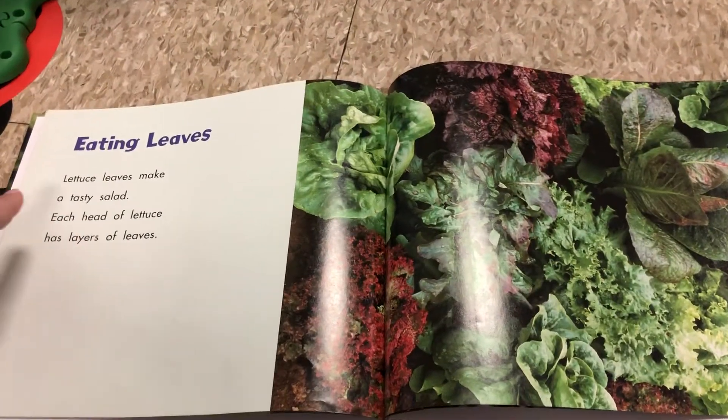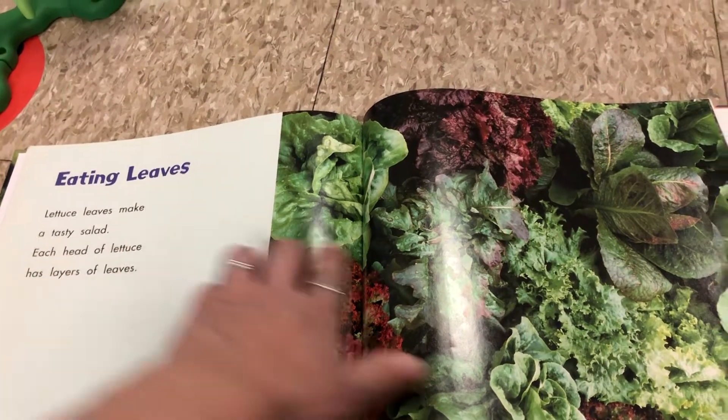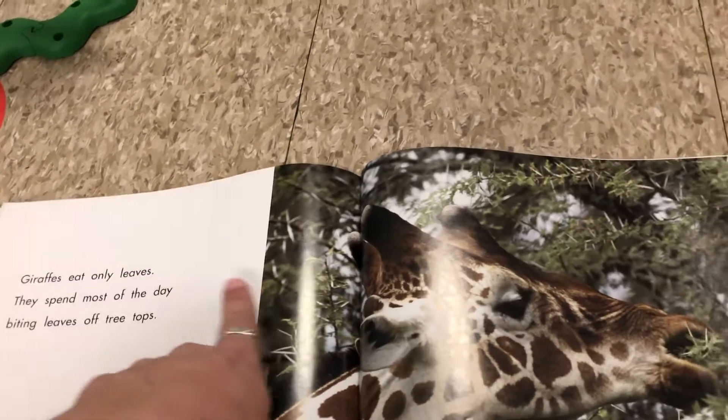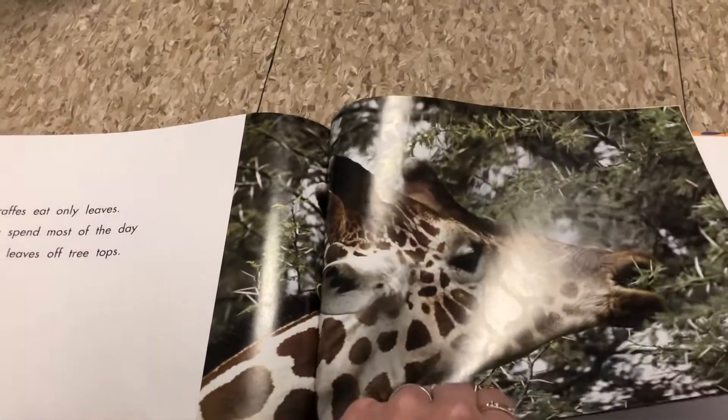Eating leaves. Lettuce leaves make a tasty salad. Each head of lettuce has layers of leaves. That looks yummy. Giraffes eat only leaves. They spend most of the day biting leaves off the treetops. That's why their necks are so long — so they can reach the top of the trees.